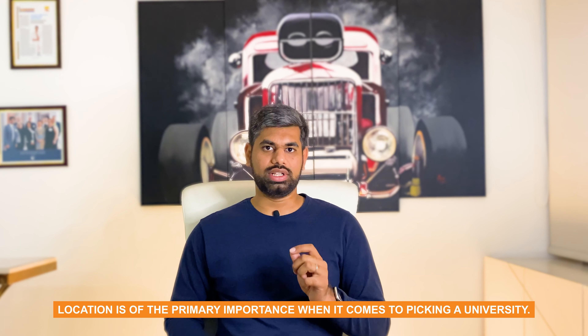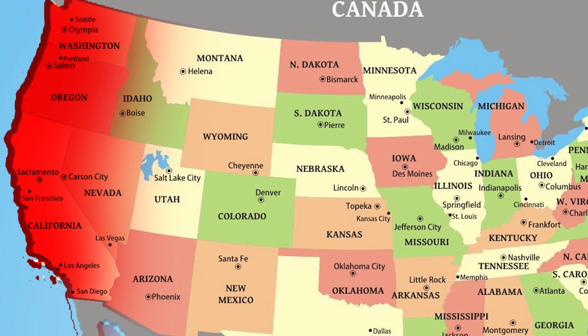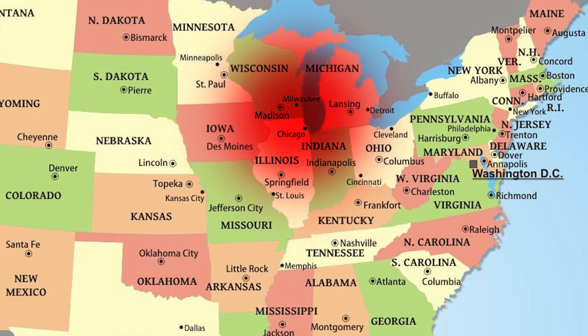Let nobody tell you that location is not important and that you could go to any university literally in the middle of nowhere. Location is of primary importance when it comes to picking a university. Make sure that if you are going to the US, make sure to go to the west coast, the east coast, the Chicago area, or Texas. Those are the primary areas in the US where most of the job opportunities are located. So the first criteria is location.